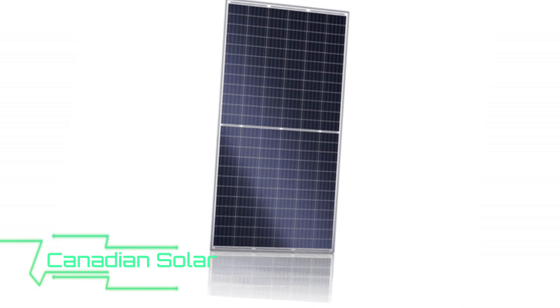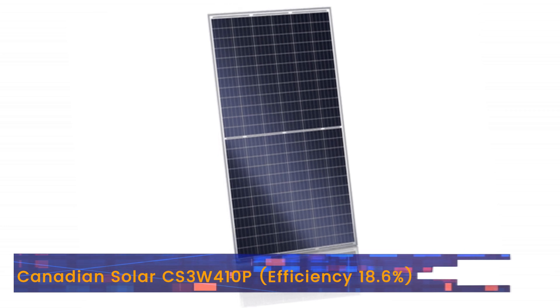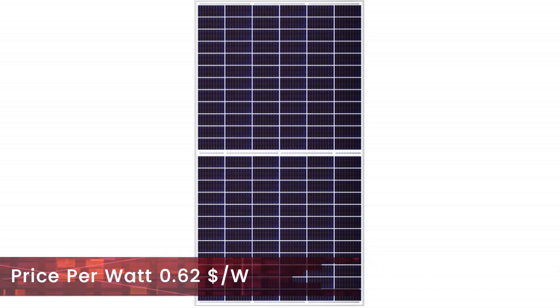The highest efficiency polycrystalline panel in the market is the Canadian Solar CS3W410P. It is 18.6% efficient and is very low in price, making it great value for money. The price per watt is only $0.62.